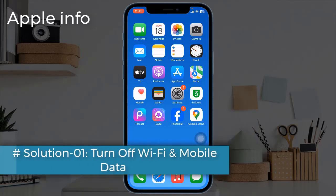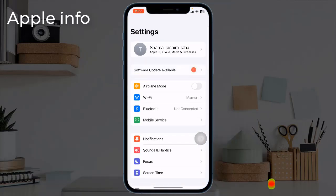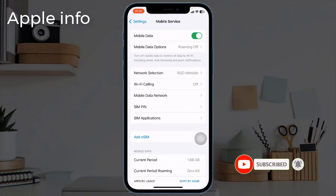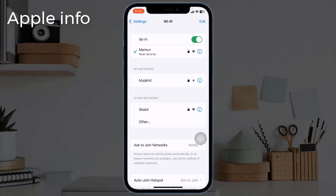Solution 1: Turn off Wi-Fi and mobile data. For that, navigate to Settings, tap on Cellular or Mobile Service, toggle off Mobile or Cellular Data. Go back to Settings, tap on Wi-Fi, toggle off Wi-Fi.